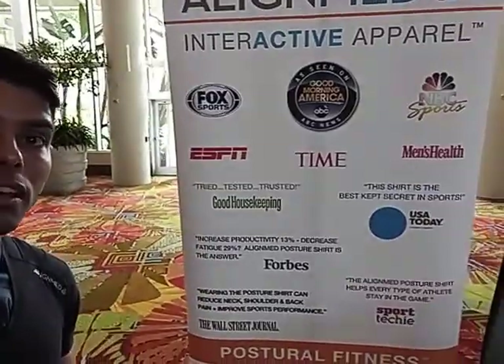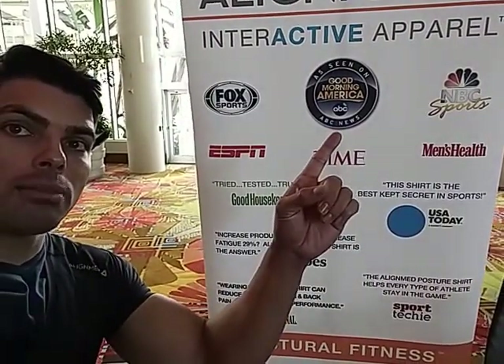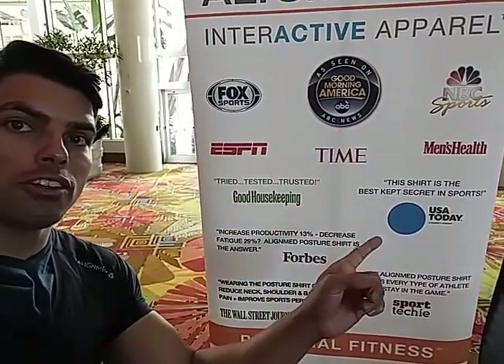We have this really cool poster, as you can see. We've been in Men's Health, Good Morning America, ESPN, Fox News, and USA Today.